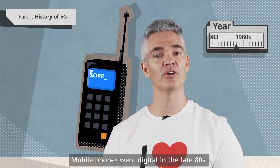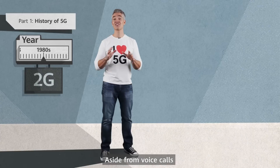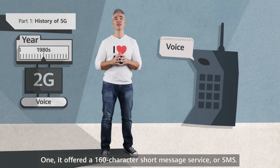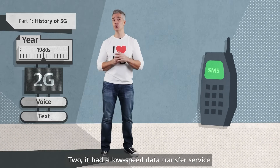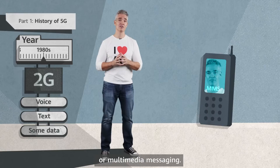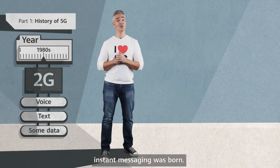Mobile phones went digital in the late 80s. Enter the 2G era. Aside from voice calls, 2G had two key features. One, it offered a 160-character short message service, or SMS. Two, it had a low-speed data transfer service known as MMS, or multimedia messaging. With these two features, instant messaging was born.